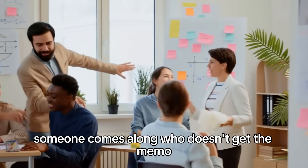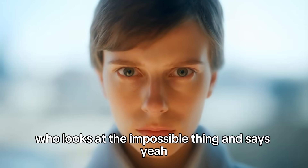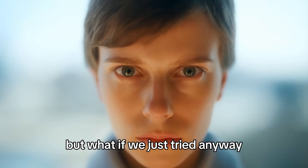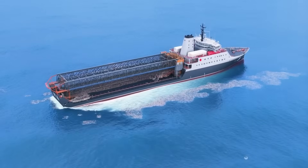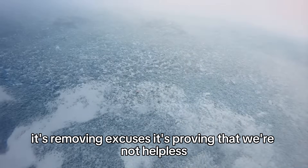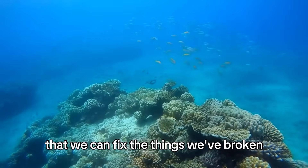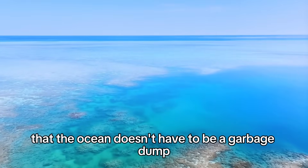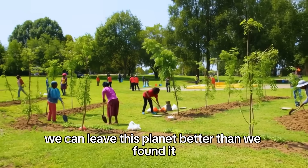But every once in a while someone comes along who doesn't get the memo — who looks at the impossible thing and says, yeah, but what if we just tried anyway? And sometimes they actually pull it off. The Ocean Cleanup isn't just removing plastic. It's removing excuses. It's proving that we're not helpless, that we can fix the things we've broken, that the ocean doesn't have to be a garbage dump, that maybe, just maybe, we can leave this planet better than we found it.